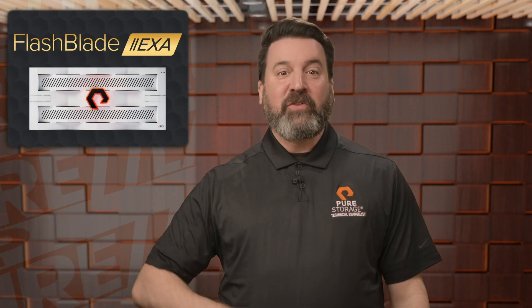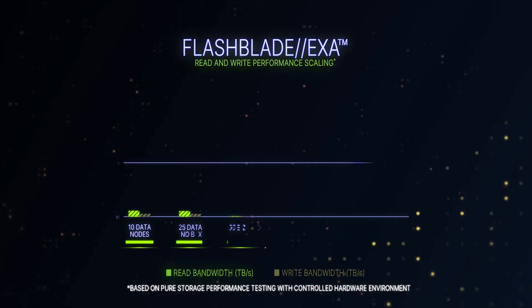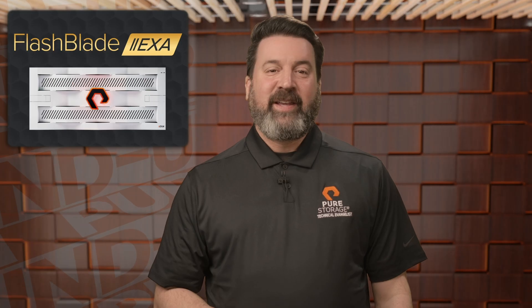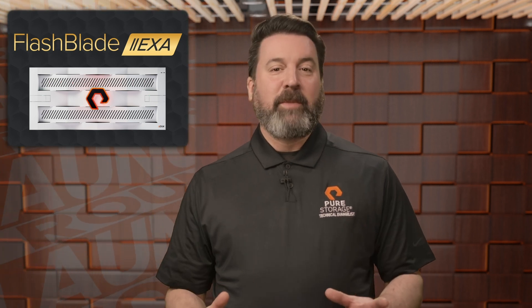Let's kick things off with FlashBlade EXA, Peer's latest storage innovation purpose-built for AI and high-performance computing workloads. FlashBlade EXA crushes performance bottlenecks, delivering over 10 terabytes per second of read throughput in a single namespace. Its massively parallel architecture easily handles intense metadata operations, boosting efficiency for AI model training and inference, ensuring your AI ambitions are never slowed down by storage limitations.